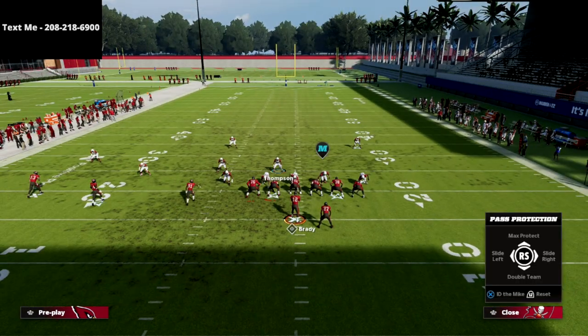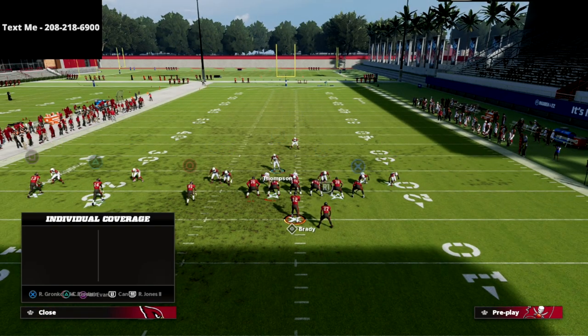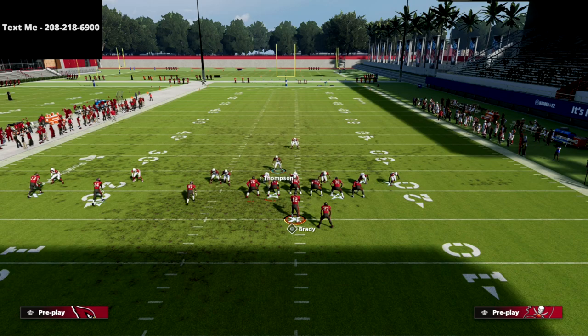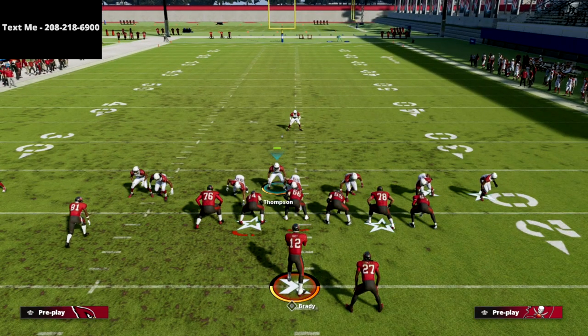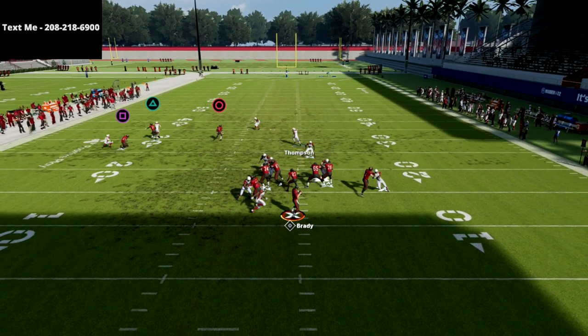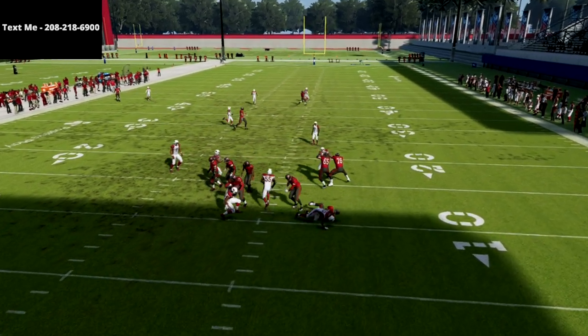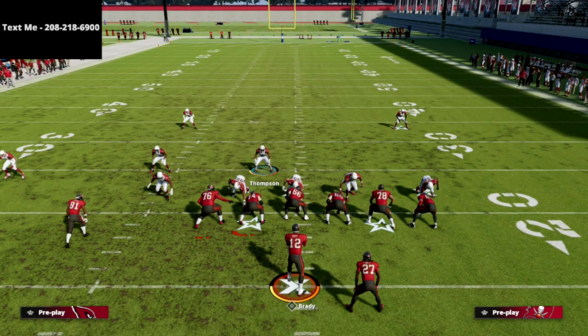Now what they're going to start doing is going to a max protect type of setup — they're going to max protect their guys on the outside. We're going to hover right in here with our user — you can stand in a few different spots, it's honestly up to you. At the snap of the ball with max protect, as you see we're completely screaming through against trips tight end. This is one of my favorite blitzes.